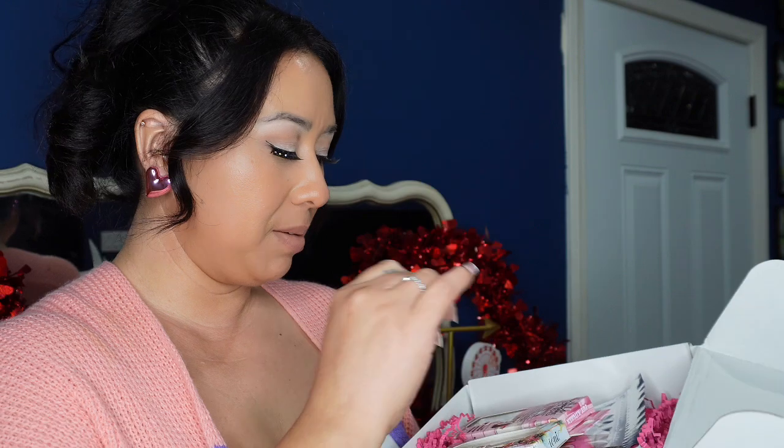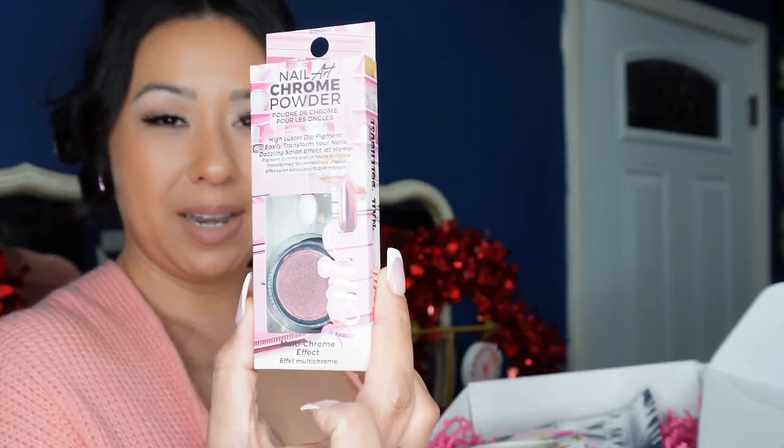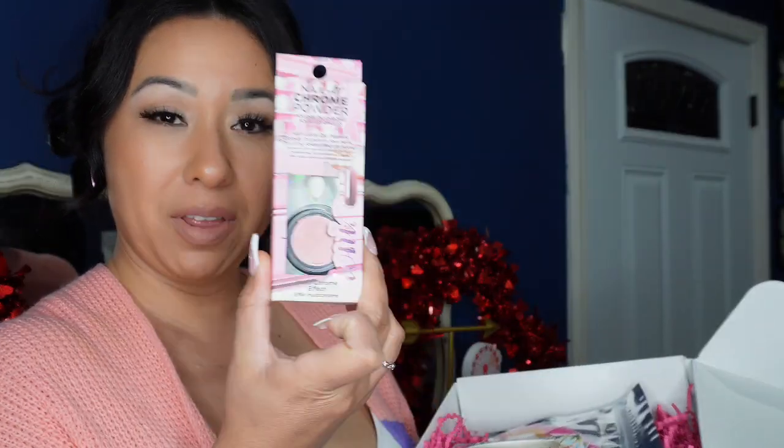The first item I've seen in here is a nail art chrome powder — nice for the nails!